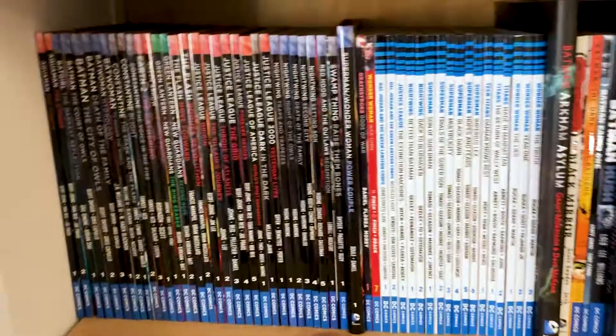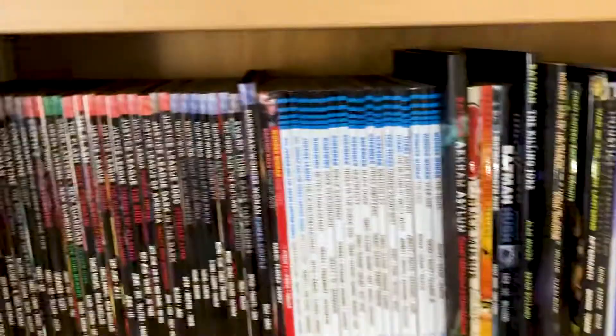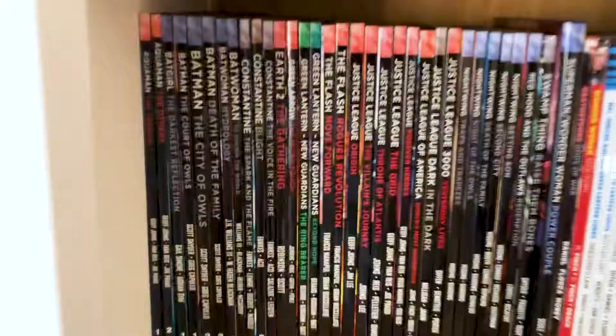So we're going to start here with my DC stuff. But before we do, if you could leave a like and subscribe on this video it would be much appreciated. Show your support — let me know which content you want to see more of in the future. I'm not going to do collection videos every week because my collection isn't going to change — although this collection is already out of date, I've already bought some new stuff that hasn't arrived yet. So let's get into the DC books.